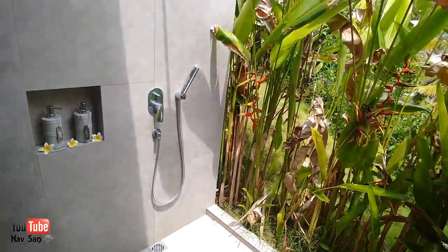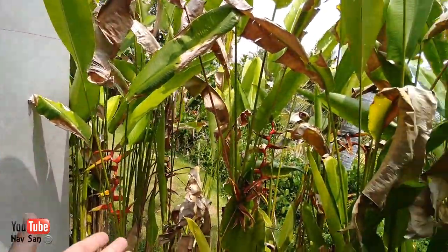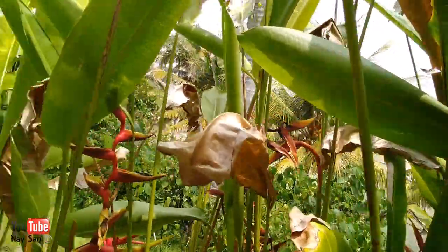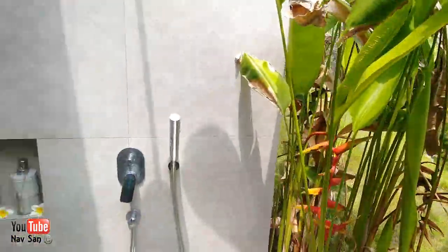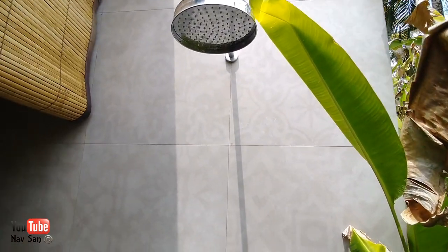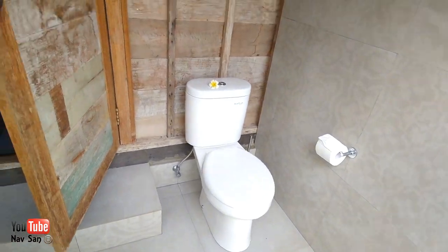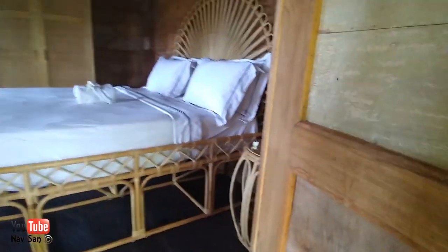The shower is all open — it's completely open air, so you're taking a shower outside. And that's the toilet — again all out in the open. So if you're a bit shy, this is probably not the place for you.